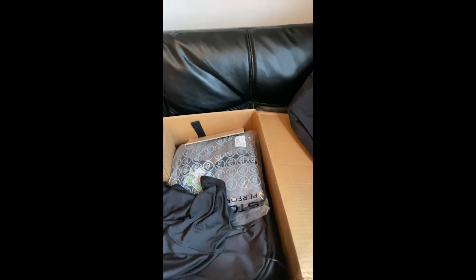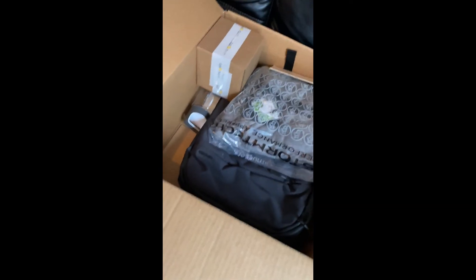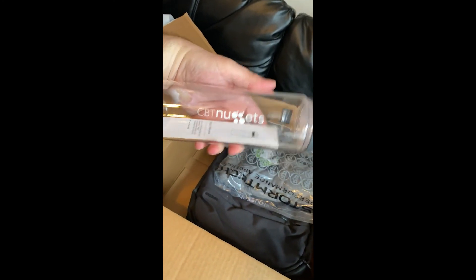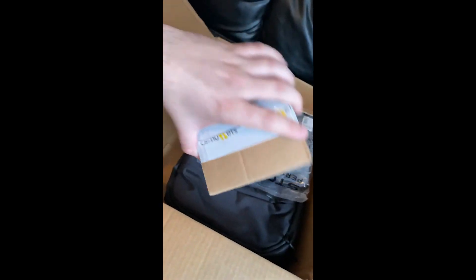Let's see what else we got. It's like a workout shirt with the CBT Nuggets logo. Awesome. Water thermos — sweet. And this is definitely a coffee mug.